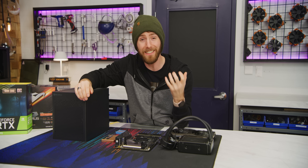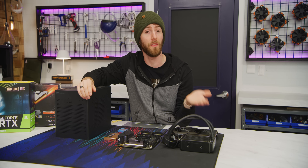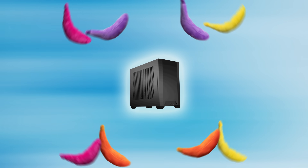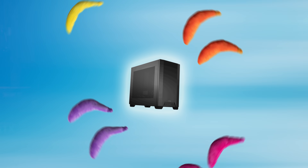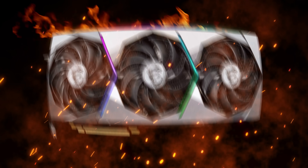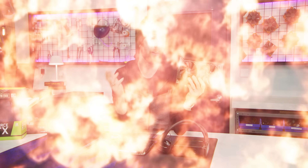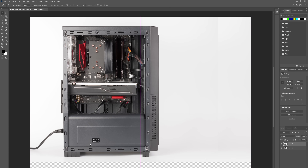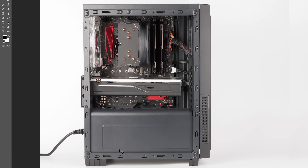There have been a number of conflicting trends in the PC building space over the last few years. Consumers want their cases to be smaller and more quiet, while GPUs keep getting larger and more power-hungry, meaning they require more cooling. Theoretically, the solution to this is simple — just a nip here, a tuck there, get rid of all this dead space, and you're good to go.